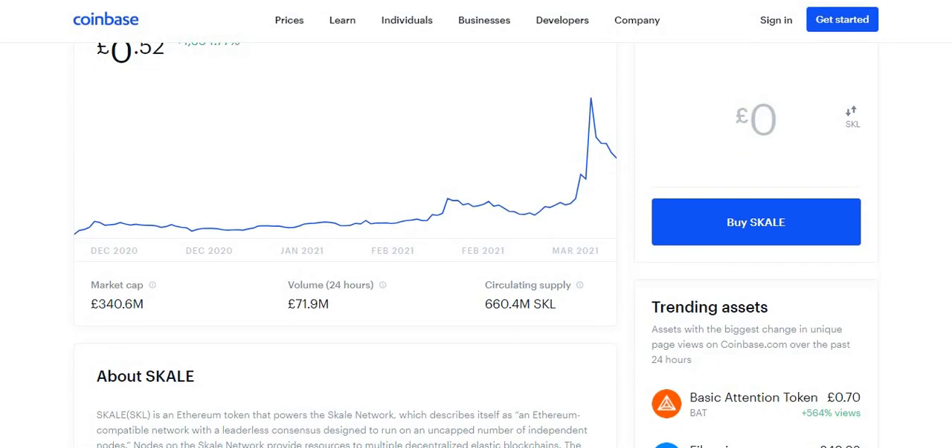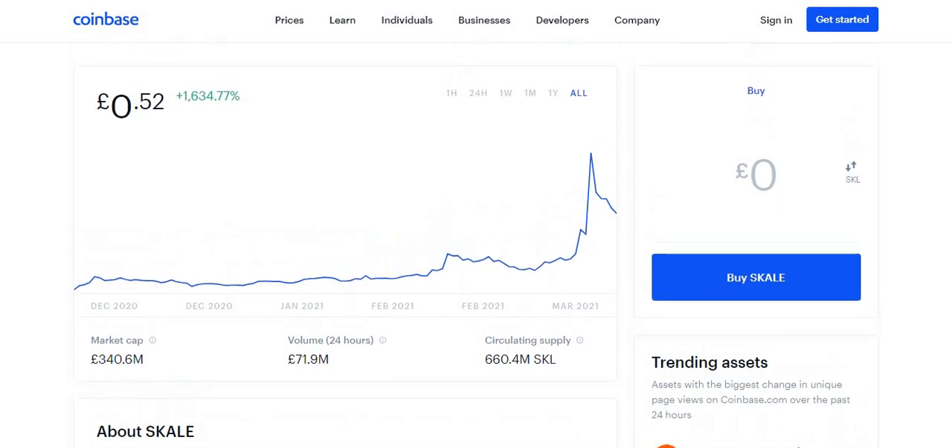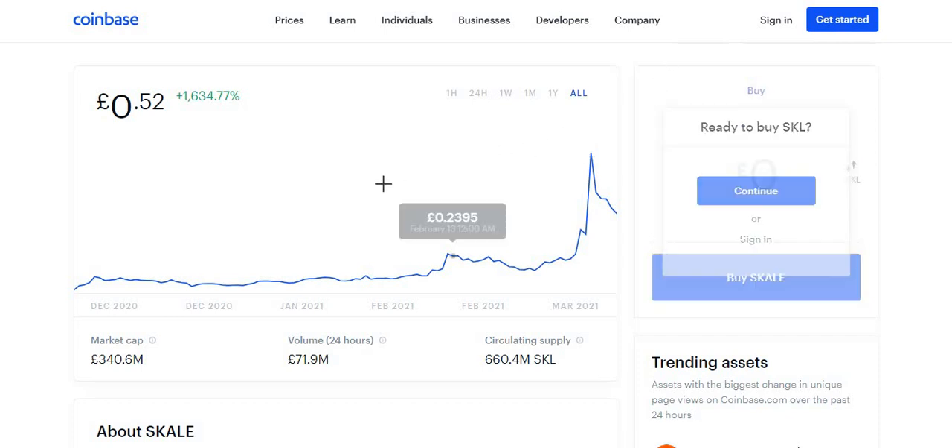The market cap for this cryptocurrency is $340.6 million. The volume in the last 24 hours is $71.9 million, which is quite low since it only came out about a week ago on Coinbase. It may have been available on other platforms before that, but it is fairly new to Coinbase. The circulating supply of SKL is 660.4 million tokens.